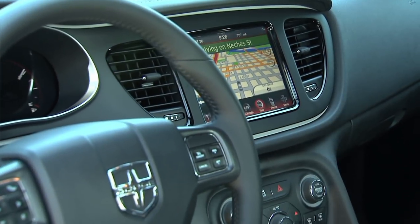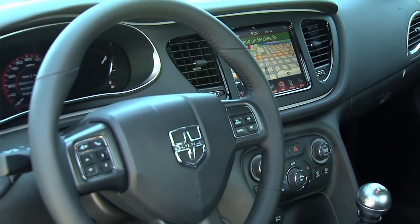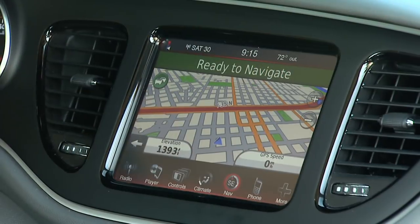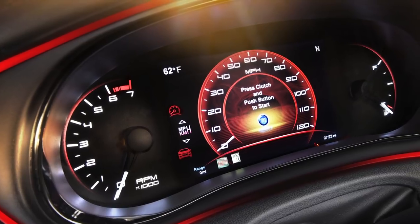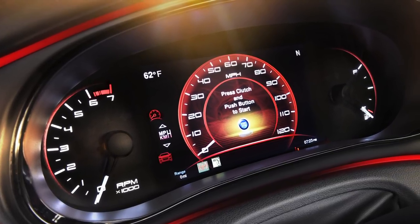It's all about customizability. The 8.4-inch screen brings all of your information all to one area, and then the 7-inch TFT is great for all the information right at your fingertips. It's a fully customizable screen, it's a full color display, and it can go from analog to a digital display — so it's really about customizing it for the customer.